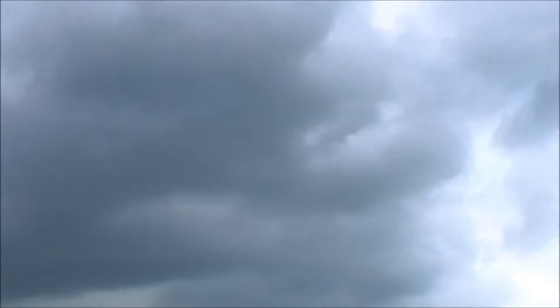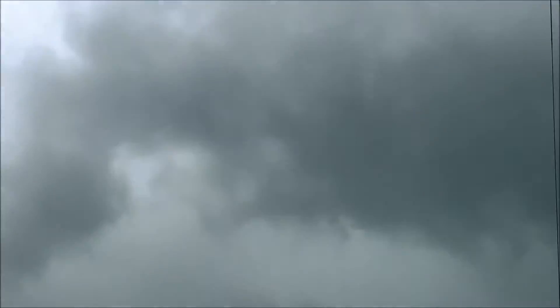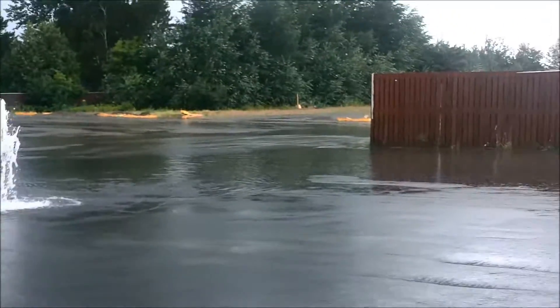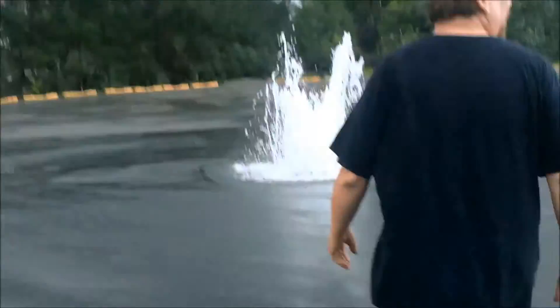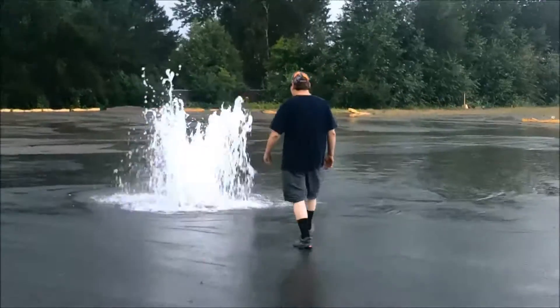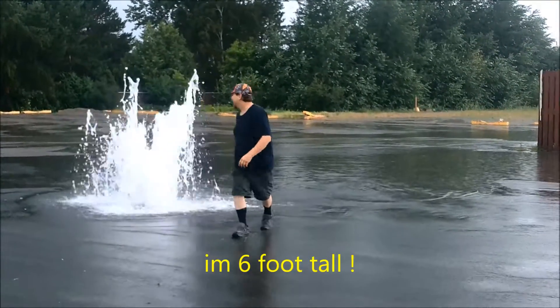Check out these skies — they're pretty dark. I don't know if the camera is doing it justice, but these clouds are pretty dark. The parking lot is pretty much flooded; you can see all the water rushing down. Now I'll just show you how tall this water is spraying up — at least six feet.